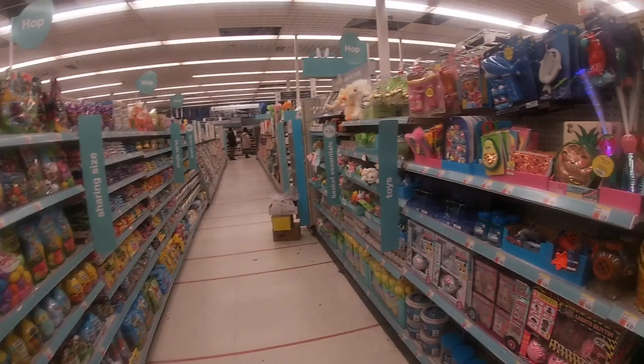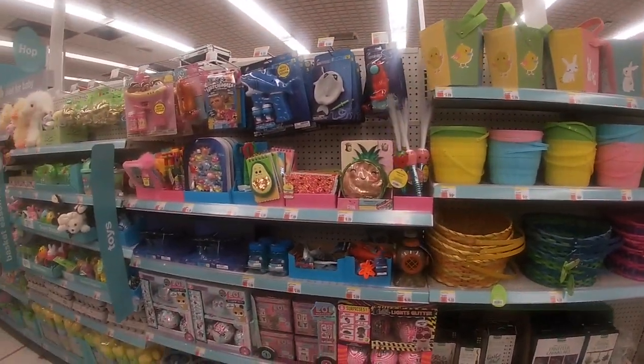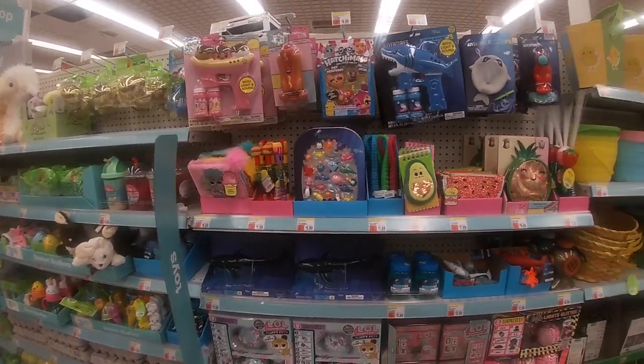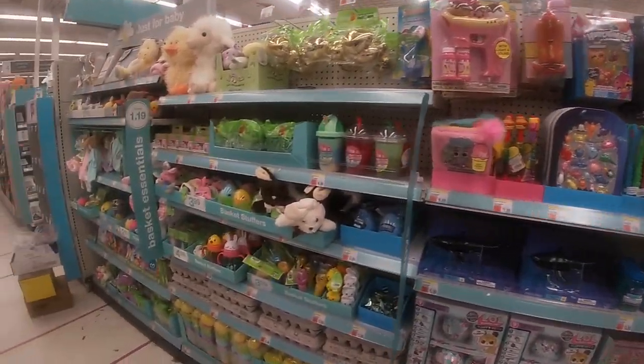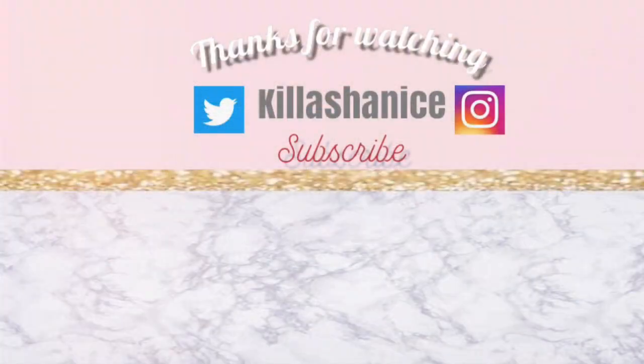I hope you guys enjoyed seeing what they have in Walgreens for Easter! If you haven't already, please don't forget to like, comment, and subscribe. I'll see you guys on the next shopping trip!